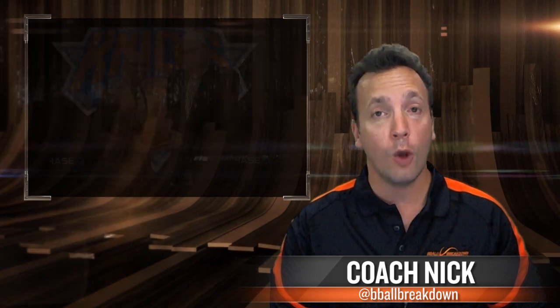Now let's talk about the Knicks and the Triangle offense. Nobody was happier than me when Phil Jackson took over and then hired Derek Fisher to put the Triangle offense in. It's the offense that I run with my teams and I count Tex Winter as a mentor of mine who helped me to install it on my team.